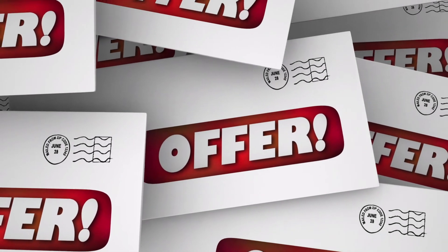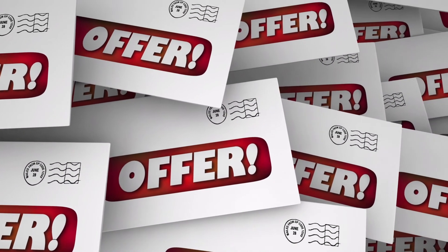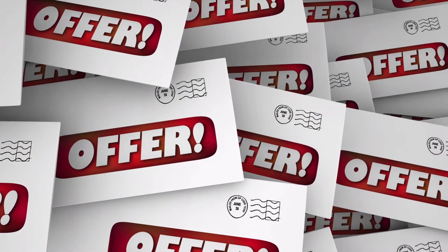Make sure the leaflets have a professional design and also direct call to actions like '20% off landscaping services' or 'quote this reference code and get a discount on all garden work.' Having an offer on the leaflet will encourage people to call and will make the conversion rates of leaflet drops better.